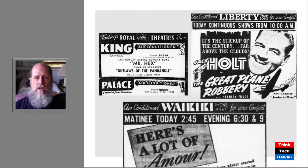Air conditioning began to come into use. You can see in these newspaper ads for movie theaters in Honolulu from the 1940s that they emphasize the theaters are air conditioned for your comfort. That's how air conditioning began — with large commercial buildings like movie theaters — and it did make the movie experience a good deal more comfortable.